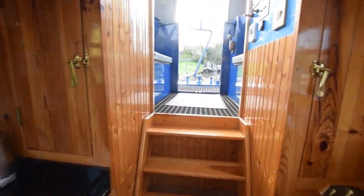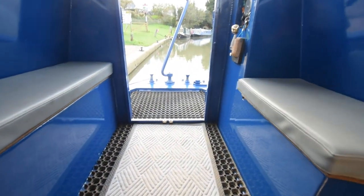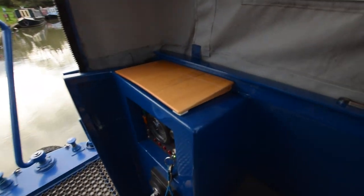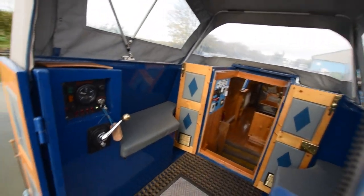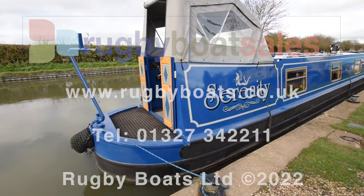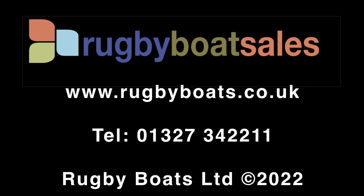There are two gas bottles in the forward locker in the bows. She has loads of navigation equipment including a brolly mate and a washing line — all listed in the brochure on the website. Lovely, lovely boat — that's Serenity. For further photographs, a fully downloadable brochure and the price, visit www.rugbyboats.co.uk.